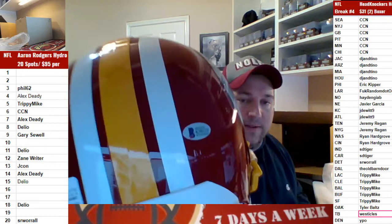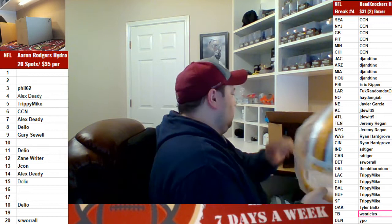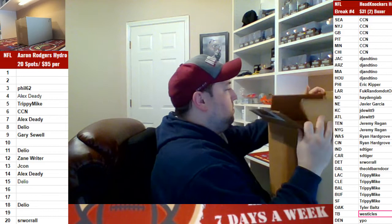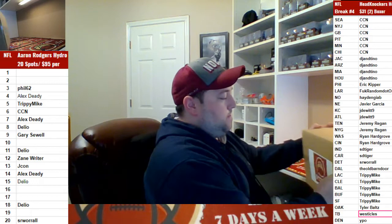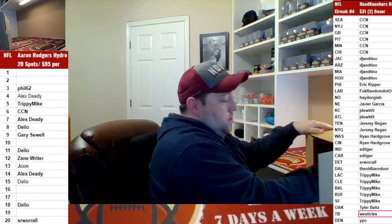Nice little hit. All right, guys, and we got box number 13.